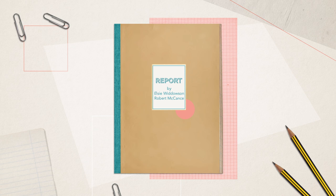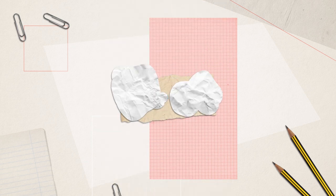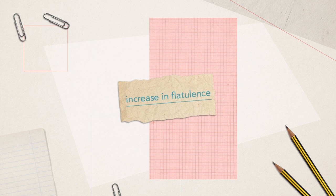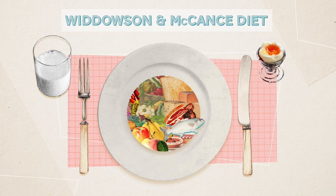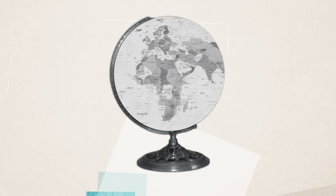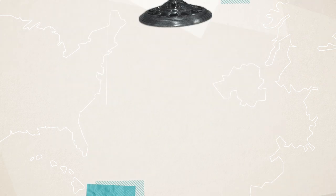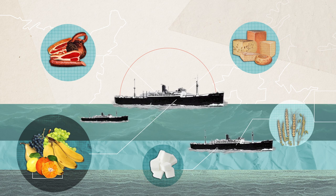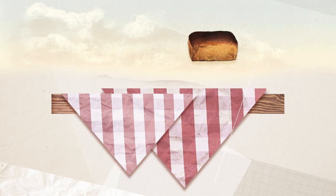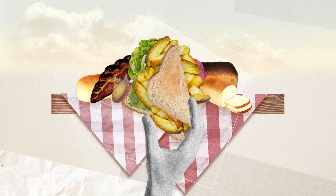On their return, they delivered a report to the government confirming that health and fitness could be maintained under this severe diet. They did however note a remarkable increase in flatulence. The extreme diet Widdowson and McCance tested wasn't actually needed in the end, because sufficient imports from the US managed to get to Britain throughout the war. But it proved that the population would be able to manage on it, and their findings were a key influence behind the government's decision to leave bread and vegetables unrationed.